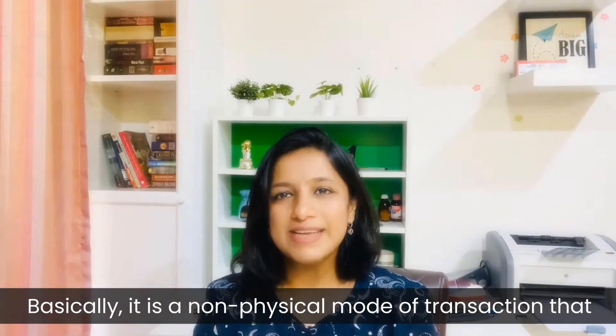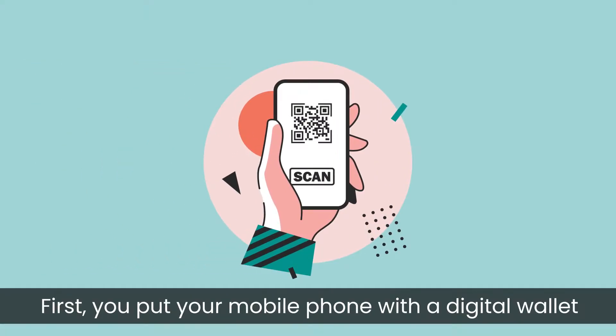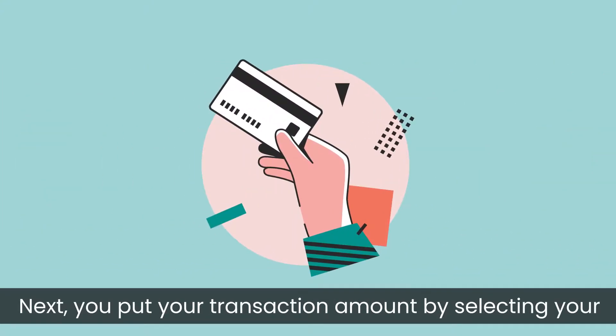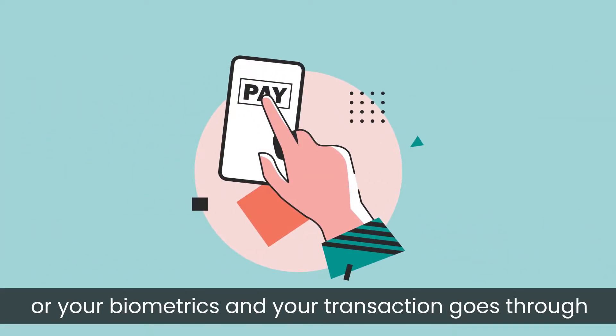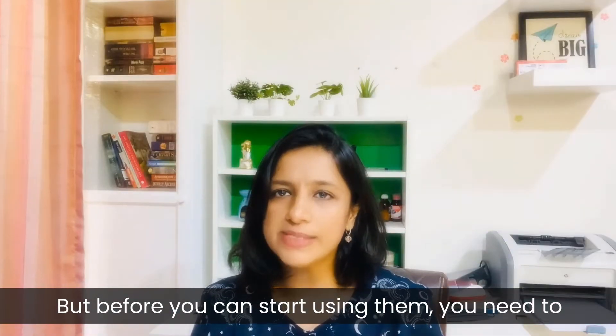Basically, it is a non-physical mode of transactions that takes place in three steps. First, you put your mobile phone with a digital wallet next to an NFC reader or a QR scanner. Next, you enter your transaction amount by selecting your bank card. And third and finally, you enter your security password or your biometrics. And your transaction goes through successfully without any hassles.